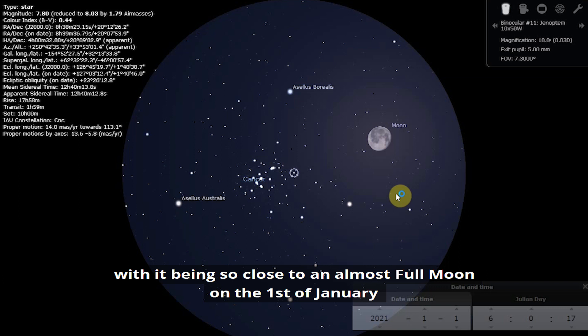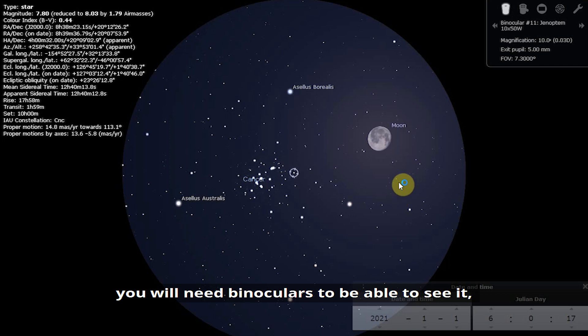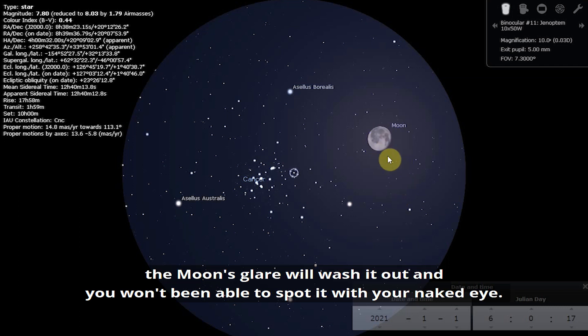With it being so close to an almost full moon on the 1st of January, you will need binoculars to be able to see it. The moon's glare will wash it out and you're not going to be able to spot it with your naked eye.